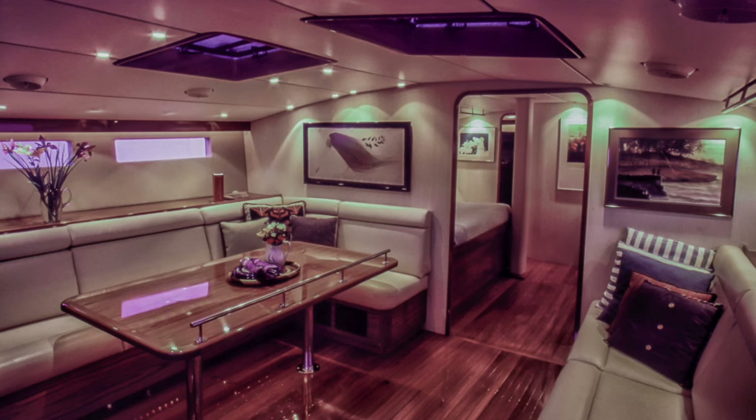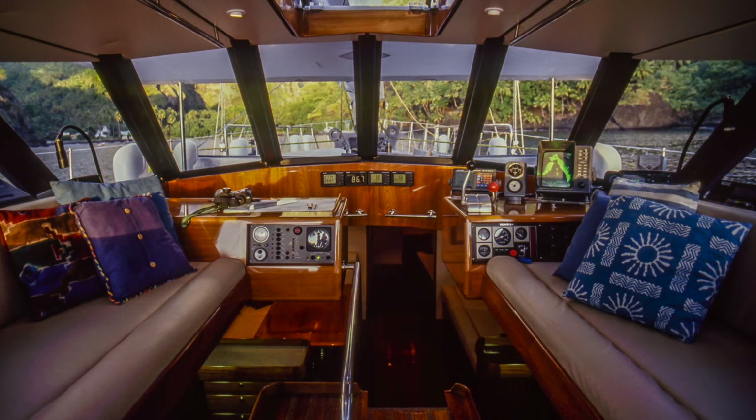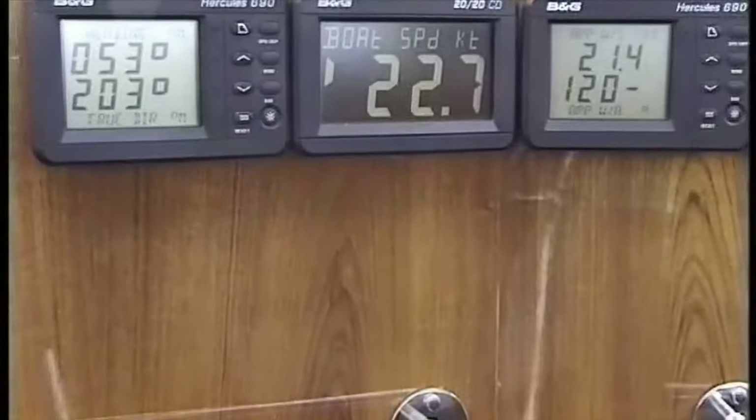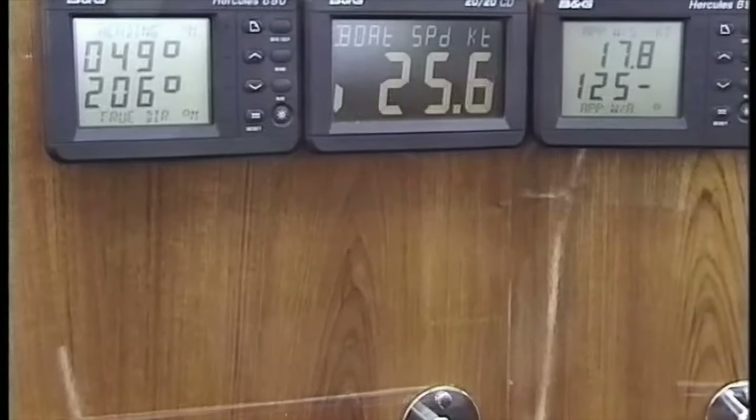Beowulf was what we call an apparent wind machine. She was slippery enough that she could generate power with apparent wind faster than the drag increased. In moderate trade winds, she could average 280 to 310 miles per day.